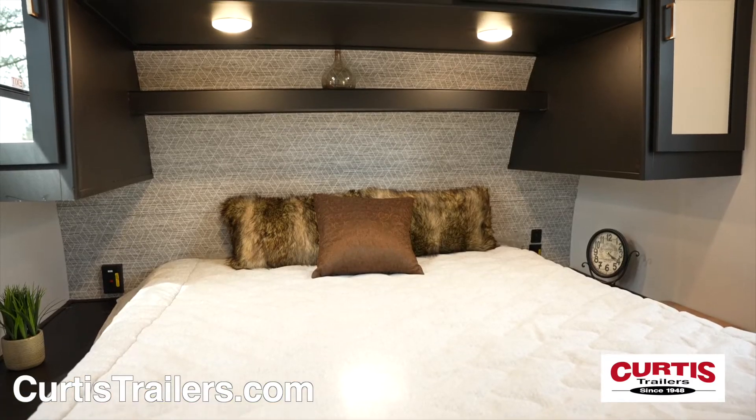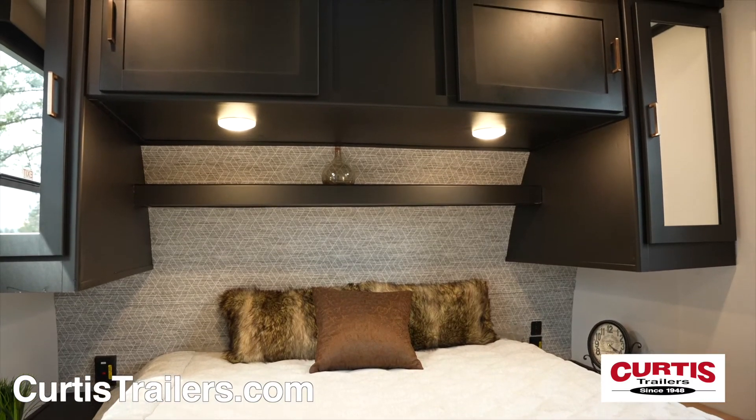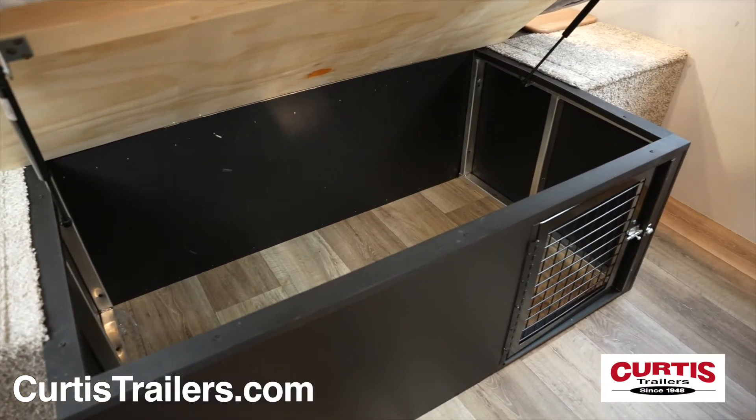At the end of the day, relax on the queen-size bed with overhead cabinetry and underbed storage with a built-in pet kennel.